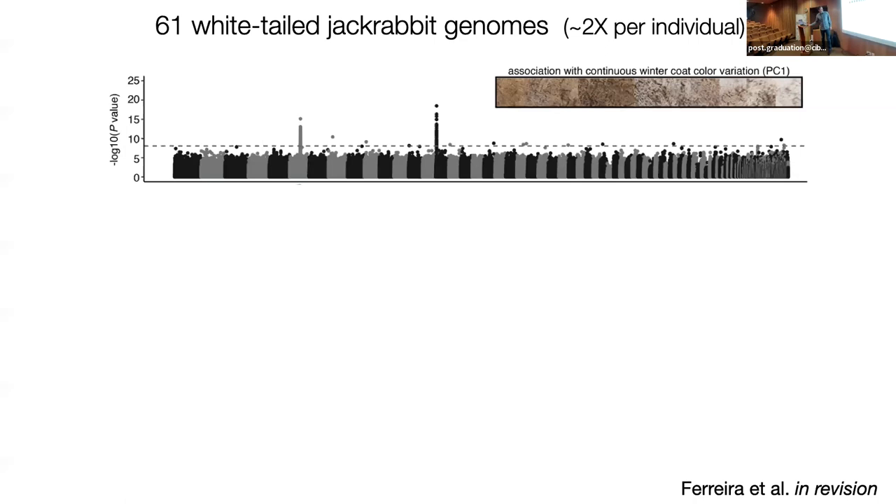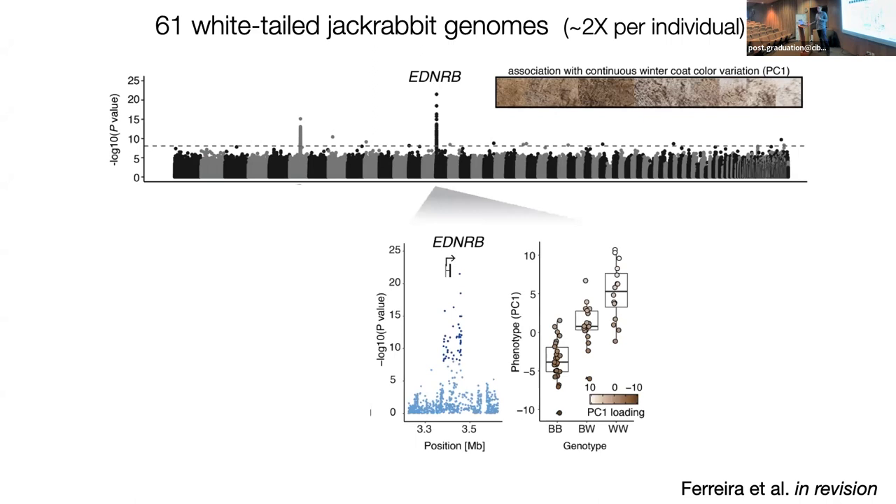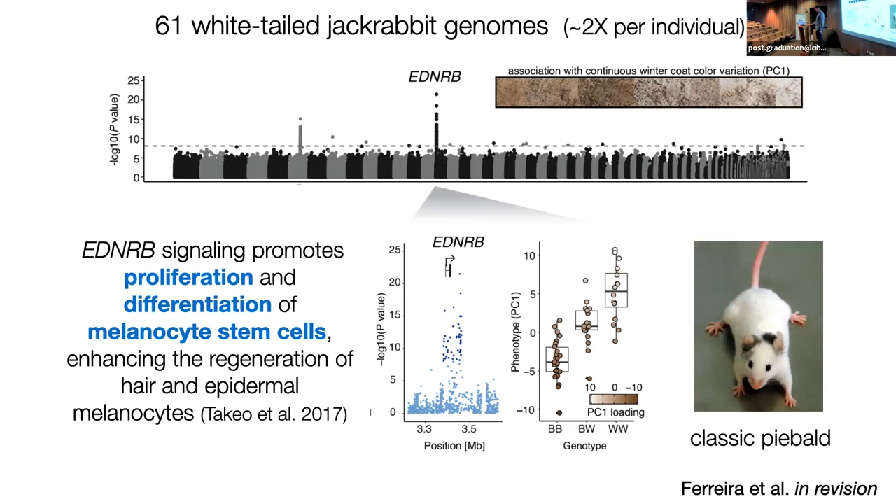If we do the same scenario — sequencing individual low-coverage genomes of different jackrabbits and testing for association with coat color — here it's not binary, so there's an association with PC1 of spectral data on coat color variation. We do the same kind of association and we see two peaks rather than one. Underneath these peaks are actually different genes than agouti and MC1R. The first, largest peak is the EDNRB locus — a quite tight association, entirely contained within that gene.